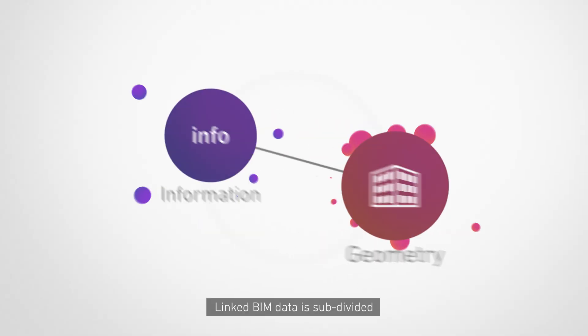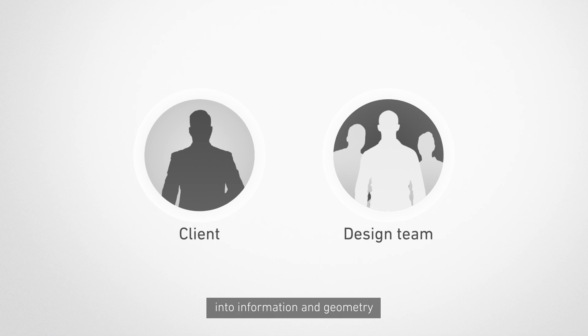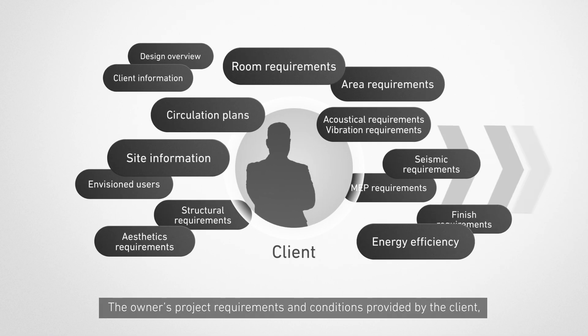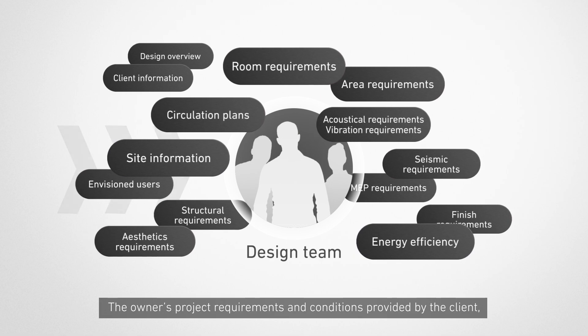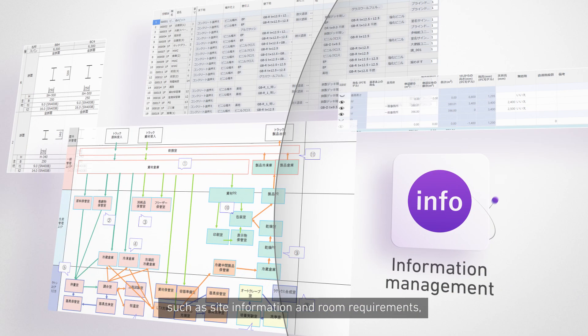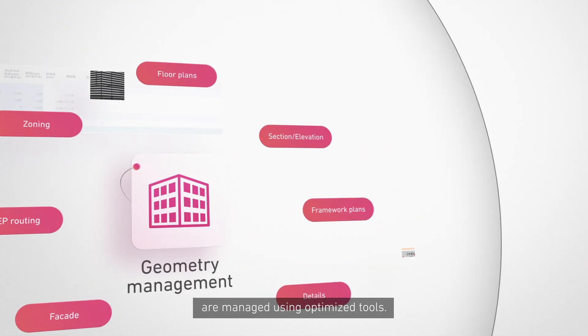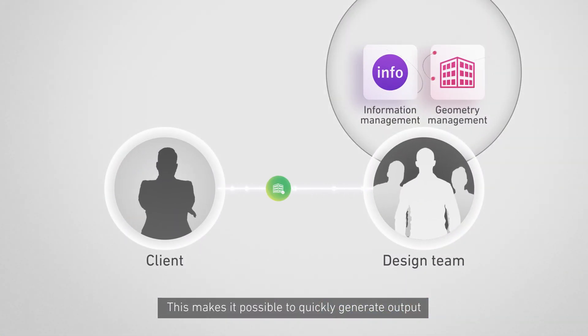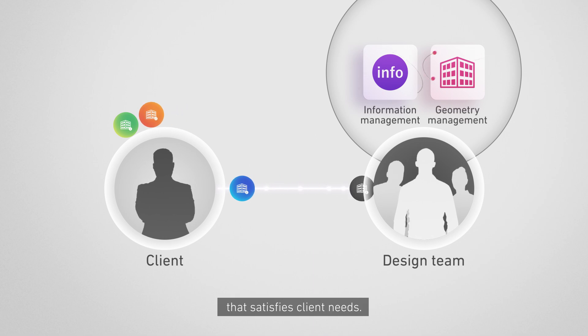Linked BIM data is subdivided into information and geometry. The owner's project requirements and conditions provided by the client — such as site information and room requirements — are managed using optimized tools. This makes it possible to quickly generate output that satisfies client needs.